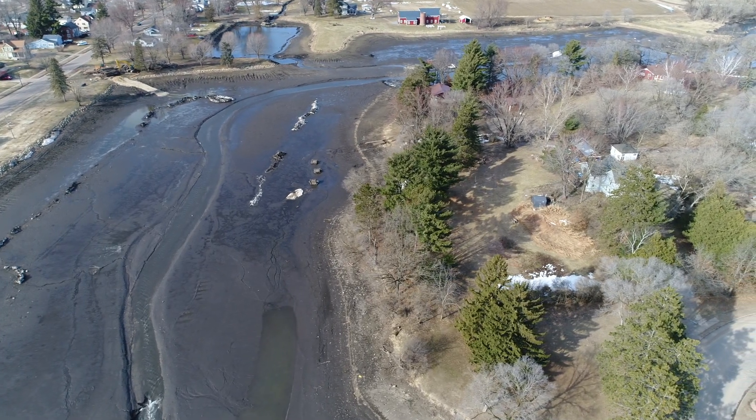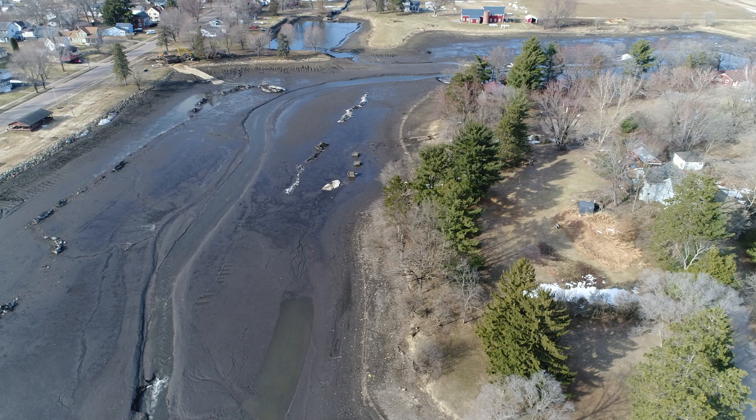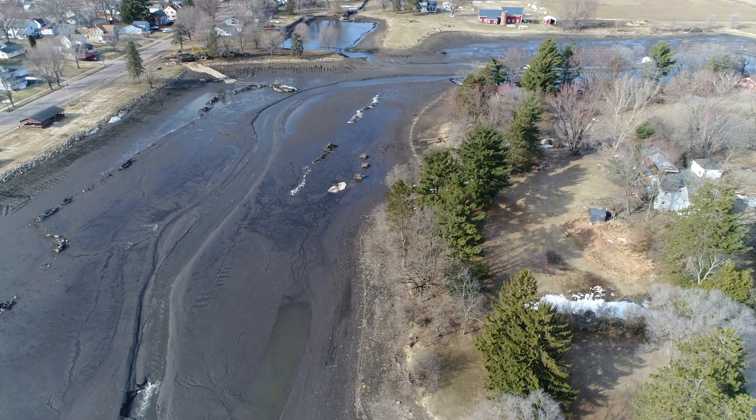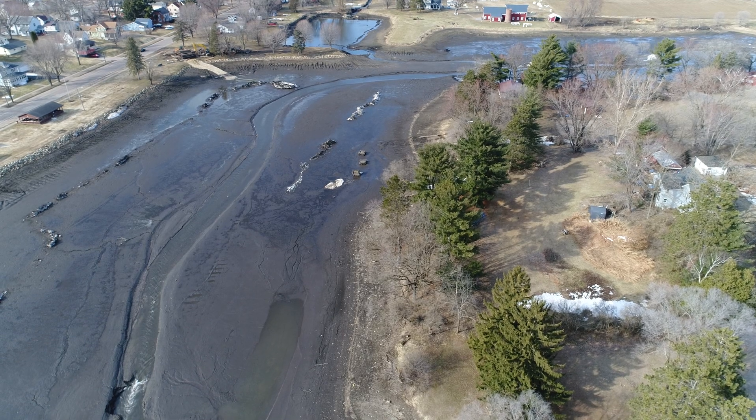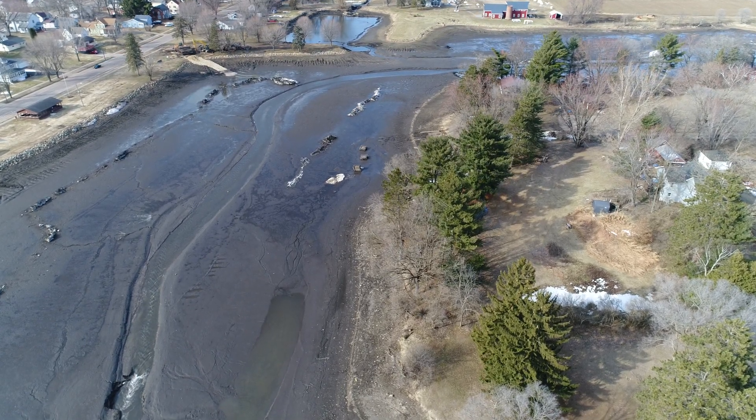There's a nice little walking path around here too, so on a nice day you could put your walking shoes on and once this is filled with water enjoy a little walk around Mirror Lake.